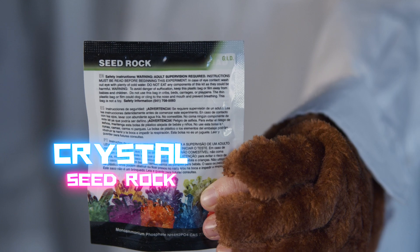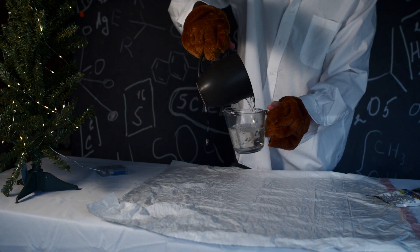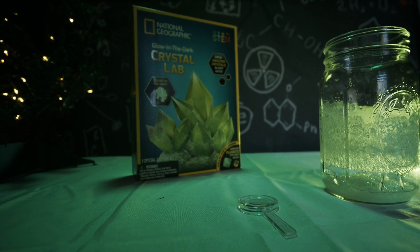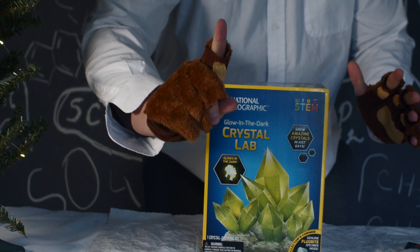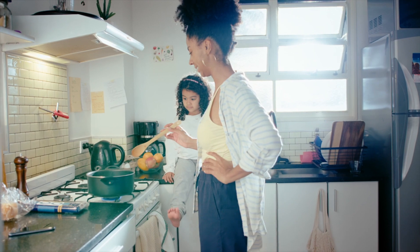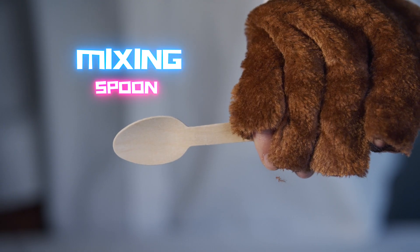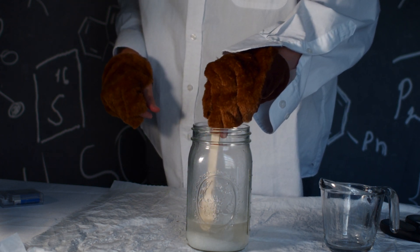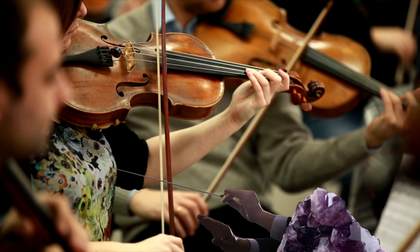Next up is the crystal seed rock. Mix it with our enchanted crystal growing powder, add a dash of boiling hot water, and watch the magic unfold as you kickstart the dazzling growth of your very own glow-in-the-dark crystals. But do be careful — both mixtures contain toxic chemicals and adult supervision is required. After pouring both solutions, you will need a mixing spoon, your magic wand for the crystal lab.